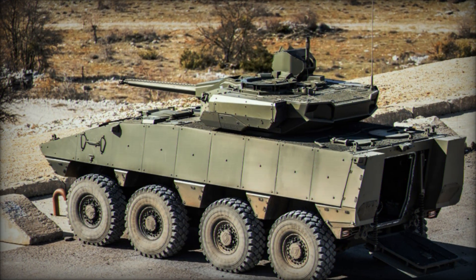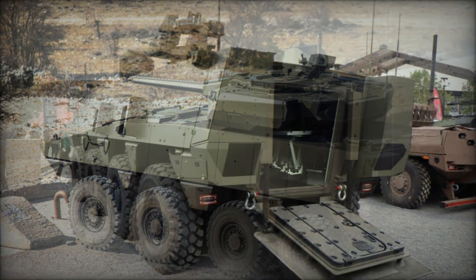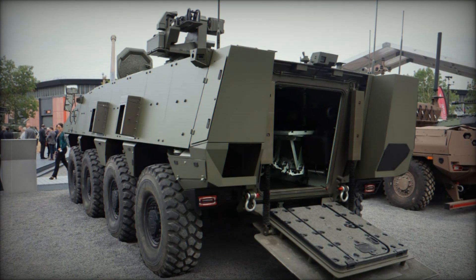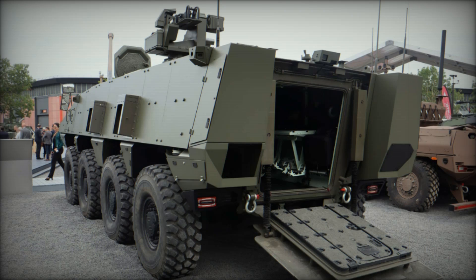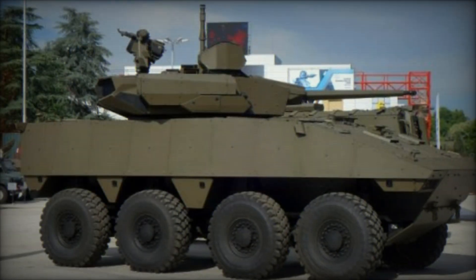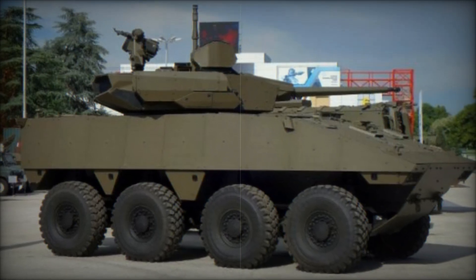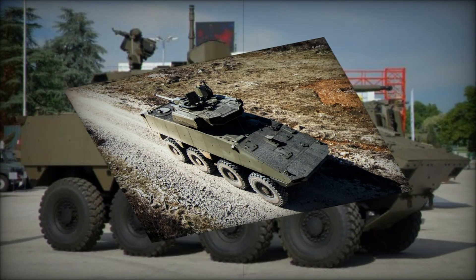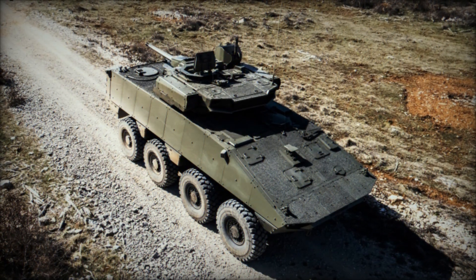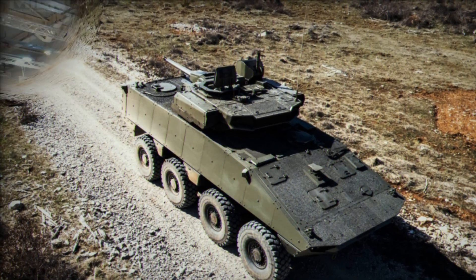Let's talk about how Philoctetes has been used in combat. Initially, this vehicle was adopted by the French military, but over time other countries started to place orders for it as well. For instance, Greece became interested in Philoctetes after the success of French forces in several operations. In 2024, Greece announced it was considering purchasing the vehicle and signed an agreement to upgrade its old armored vehicles to the Philoctetes standard.